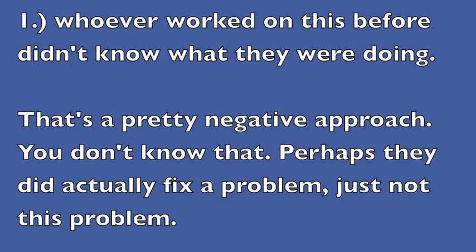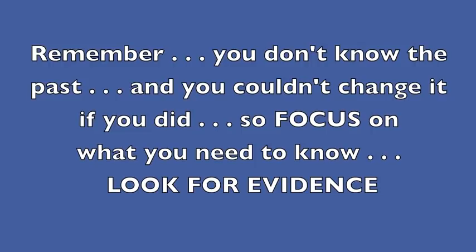Well, one assumption is that whoever worked on this before didn't know what they're doing. That's a pretty negative approach. You don't know that, and perhaps they did actually fix a problem — just not this problem. Remember, you don't know the past and you couldn't change it if you did. So focus on what you need to know. Look for evidence.